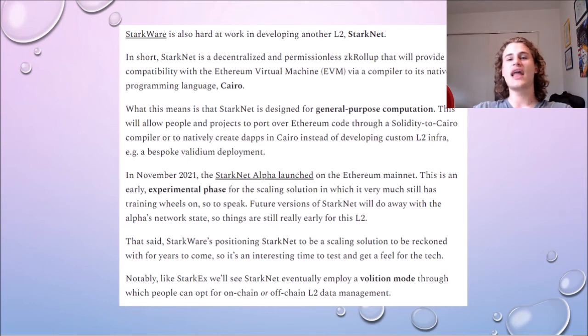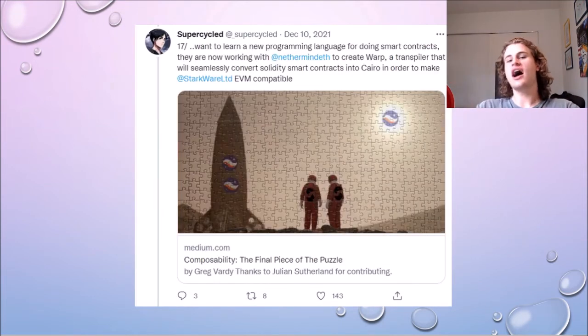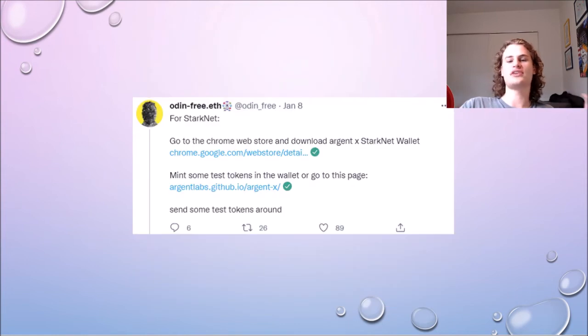Some of the other Layer 2s, such as ZK Sync, are trying to build a ZKEVM, however StarkNet is not going down this path. Instead, Starkware are planning to fix this by creating a tool called Warp. What this means is that any code written for Ethereum in Solidity will be able to quickly and seamlessly convert over to Starkware's native language Cairo and be deployed on Starkware. Starkware have plans for actually deploying Uniswap on StarkNet quite soon using the StarkNet Warp, which I am quite excited for.